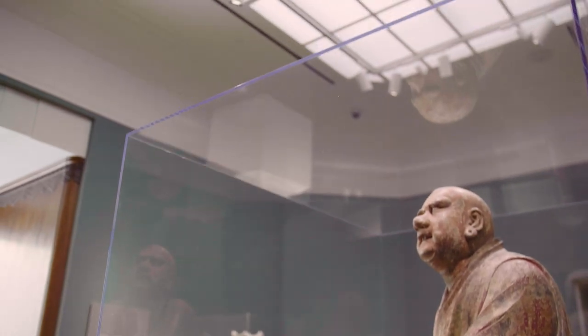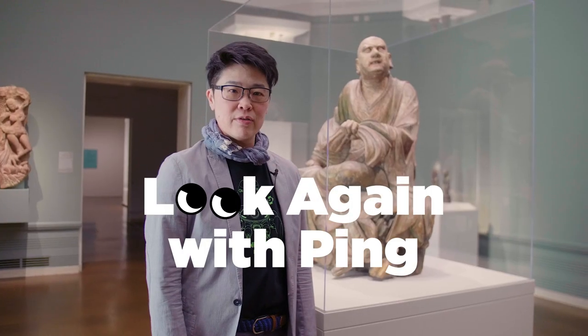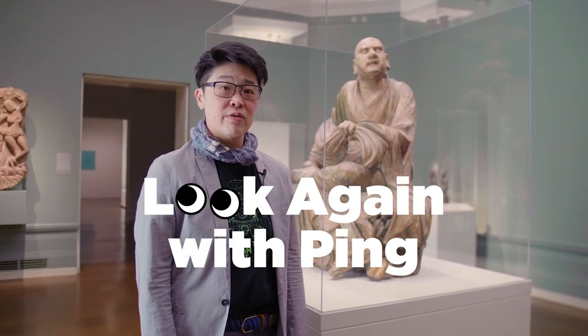This is Feng Ping. I'm the Foster Foundation Curator of Chinese Art at the Seattle Art Museum. And this is the first look again.